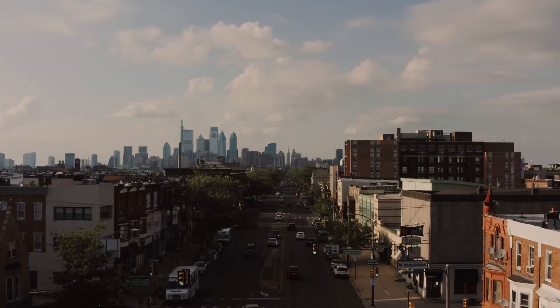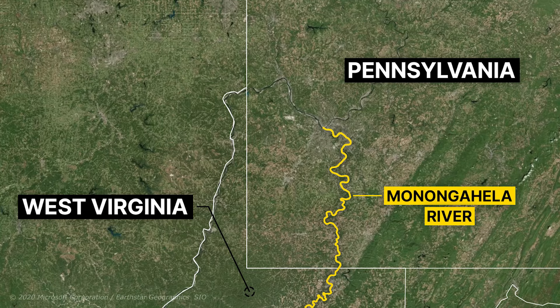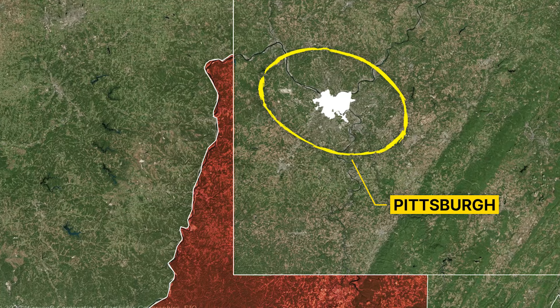Much later, Virginia and Pennsylvania disputed the confluence of the Monongahela and Allegheny Rivers, both claiming this valuable land. Congress finally granted it to Pennsylvania and created the city of Pittsburgh. Virginia received compensation in the form of land to the west, which is the area today known as the Northern Panhandle of West Virginia.